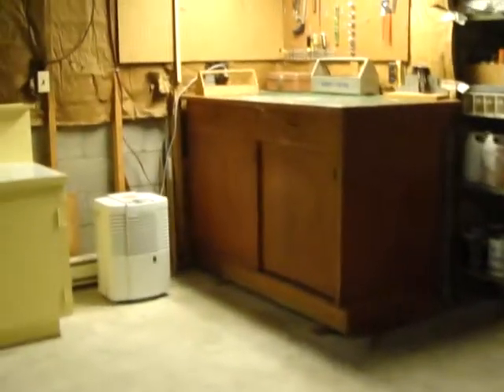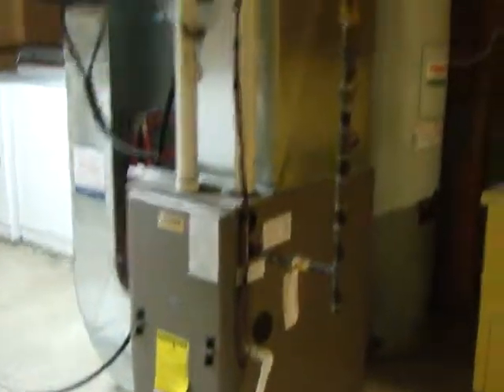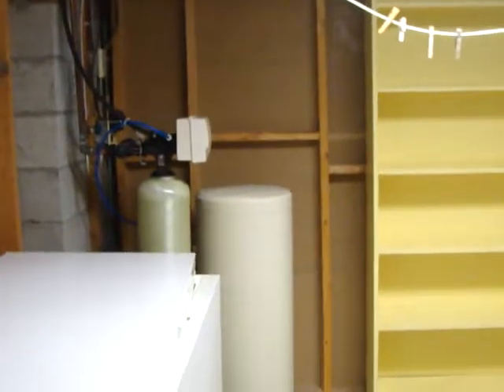And then going into the very ample sized storage space — tons of storage space in the laundry and furnace room. Look at all of the area for storage. You've got a nice little workbench there, another workbench there, the furnace — forced air, gas and air conditioning. And then we've got the laundry area, as well as a water softener.